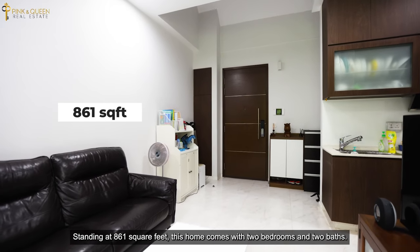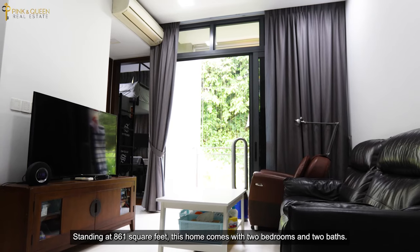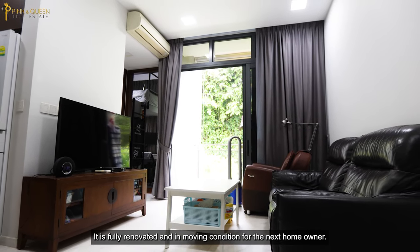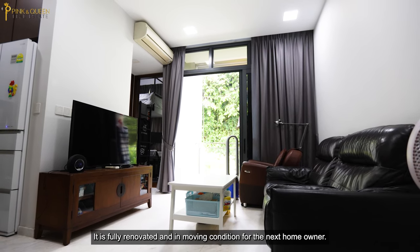Standing at 861 square feet, this home comes with two bedrooms and two baths. It is fully renovated and in move-in condition for the next homeowner.